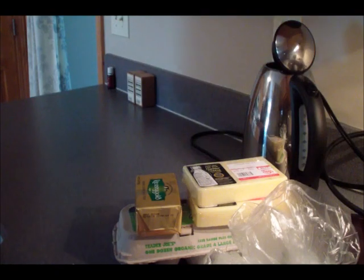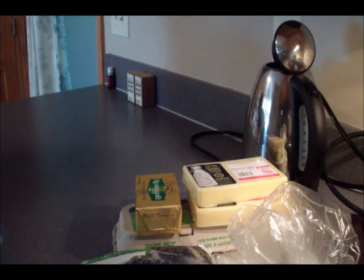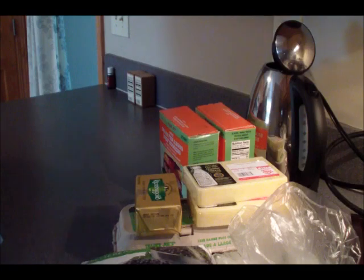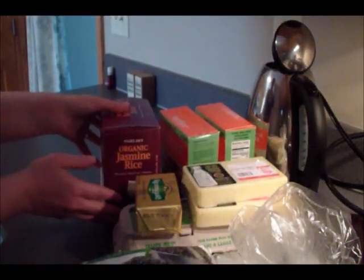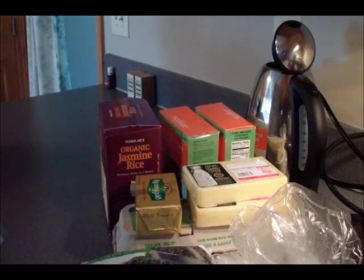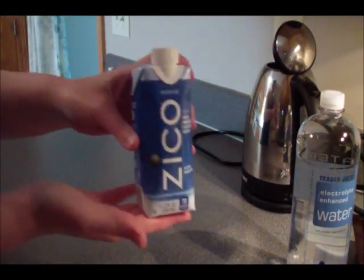Also a bag of organic frozen blueberries, two boxes of grass-fed Angus beef burgers, a box of organic frozen jasmine rice, a package of organic free-range chicken breasts, a package of turkey breast tenders, electrolyte-enhanced water, and a box of coconut water.